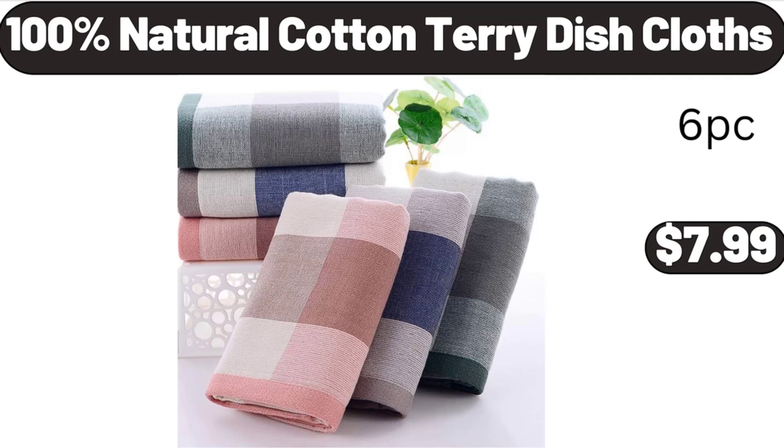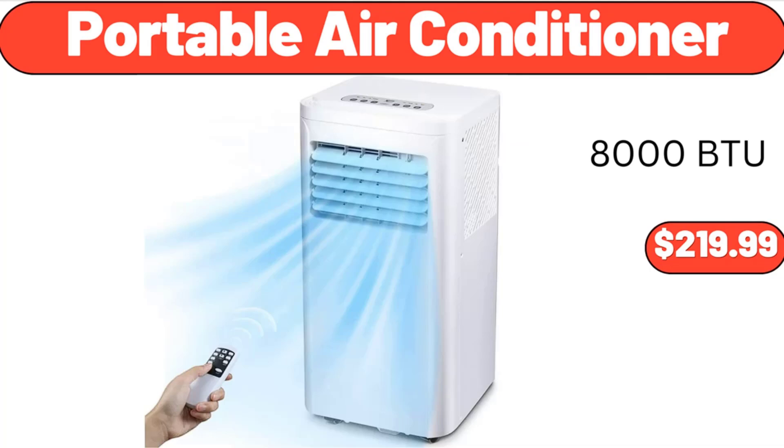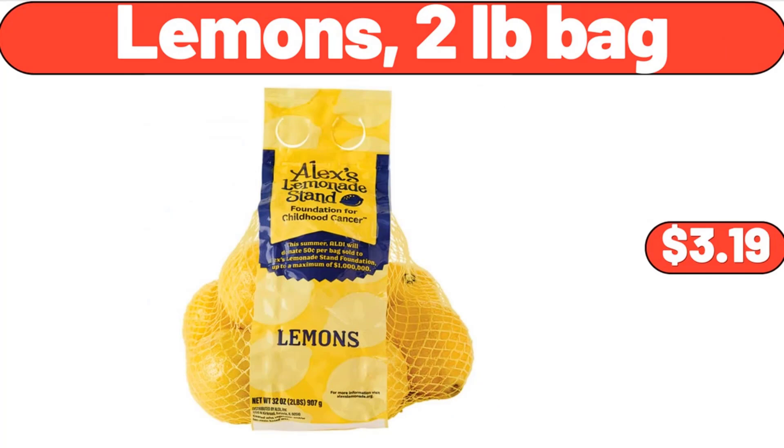100% Natural Cotton Terry Dish Cloths, $7.99. Watt Pan with Lid, $22.99. Portable Air Conditioner, $219.99.